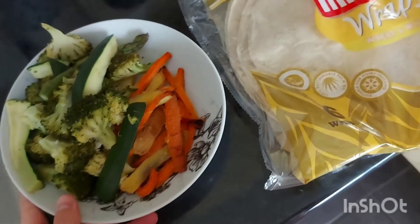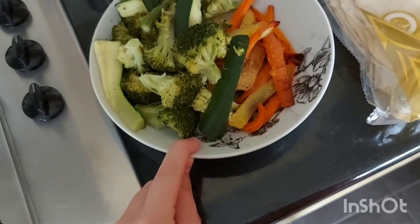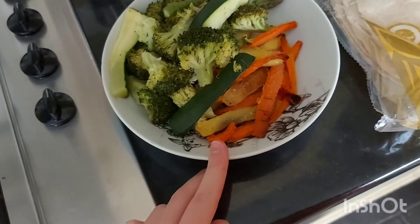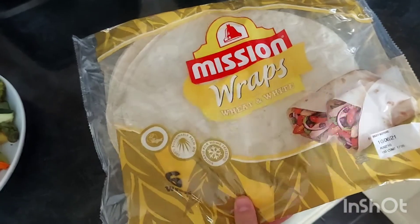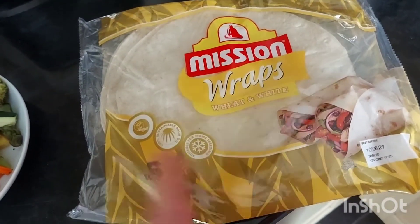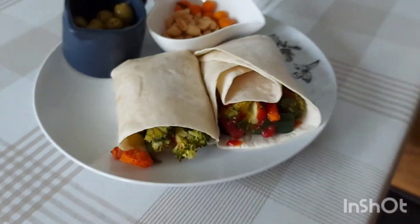So it's lunchtime. I'm going to start off with some leftover veggies from last night's dinner - I've got some courgettes, asparagus, broccoli, carrot, and potato. I'm going to have it all in some wraps, and then I'll have some other bits on the side. Let me just heat this up.